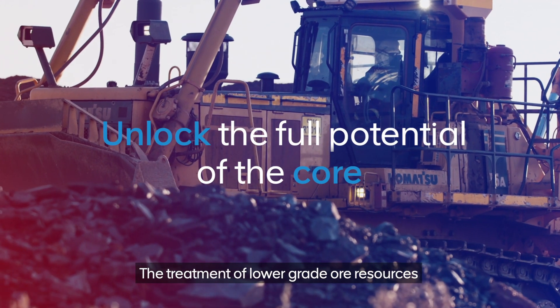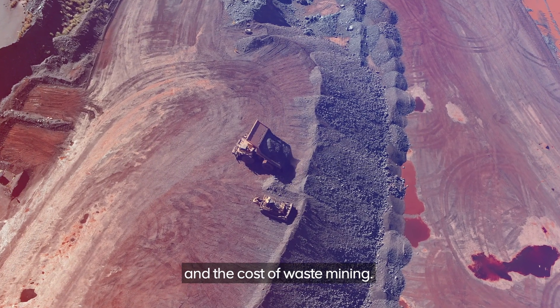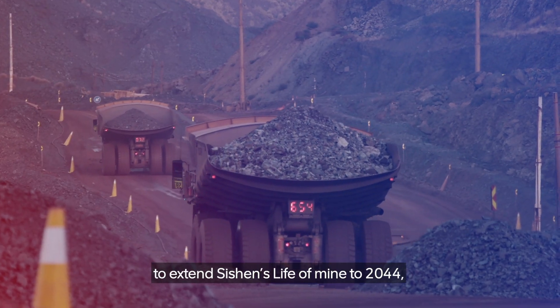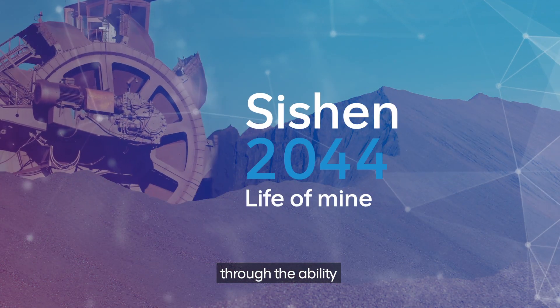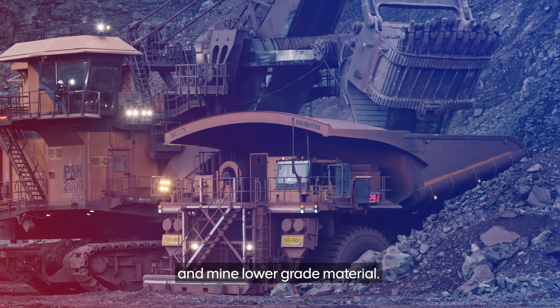The treatment of lower-grade ore resources reduces waste stripping and the cost of waste mining. It also gives us a pathway to extend Sishen's life of mine to 2044 through the ability to profitably process further pushbacks and mine lower-grade material.